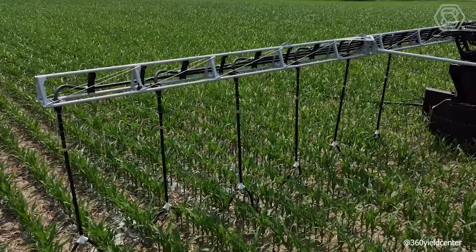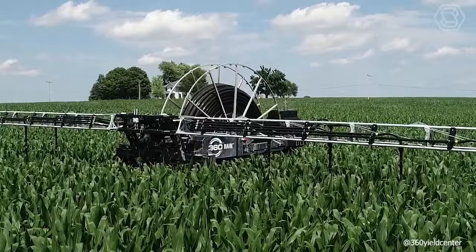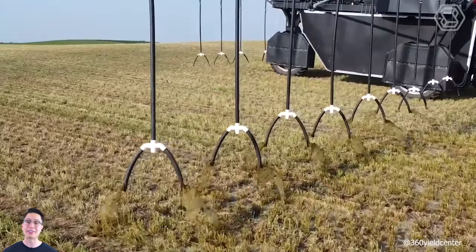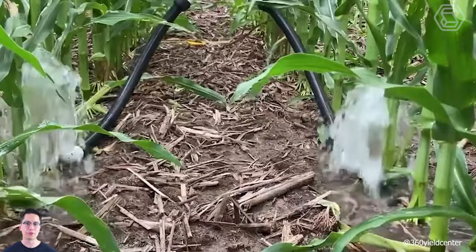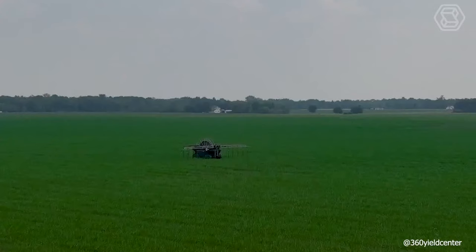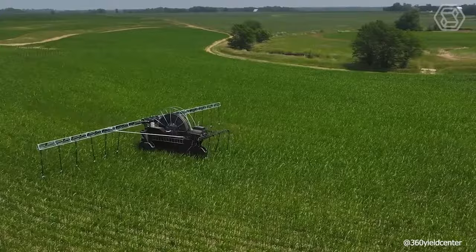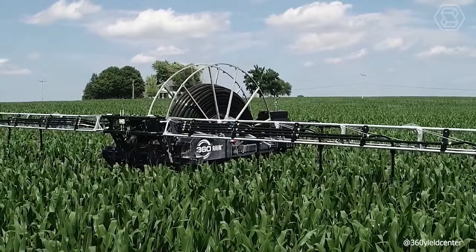360 Rain requires far less water than traditional irrigation systems. Depending on the size of the field, wells only need to supply 100 to 225 gallons per minute to the system. The 360 Rain can also irrigate irregularly-shaped fields that are not suitable for typical center pivot irrigation systems, and provides 100% field coverage. Essentially, the 360 Rain is a three-wheeled electric vehicle that uses field-proven irrigation industry components, including tires and a galvanized metal frame, delivering 3 or 4 inches of critical moisture that activates soil microbes, improving grain fill and allowing plants to thrive.